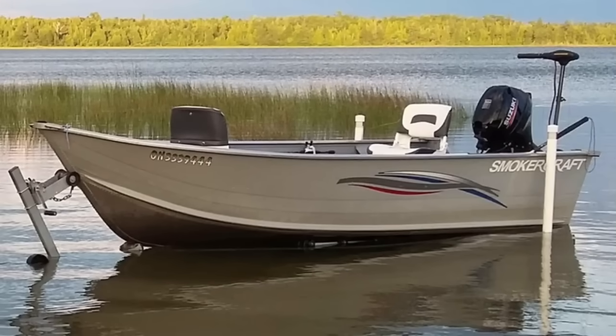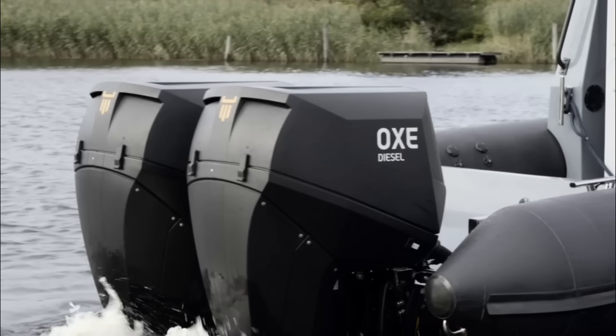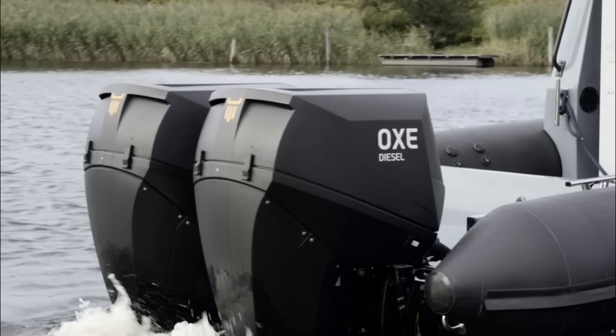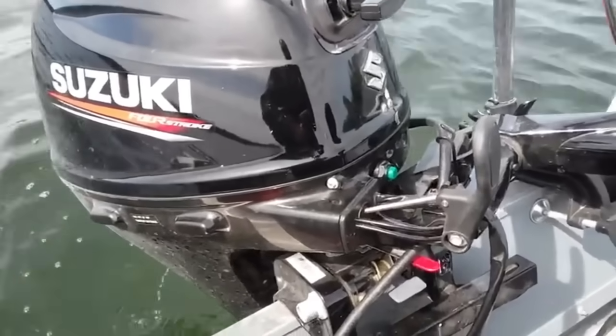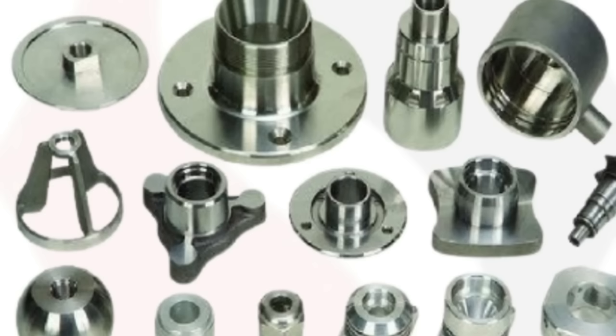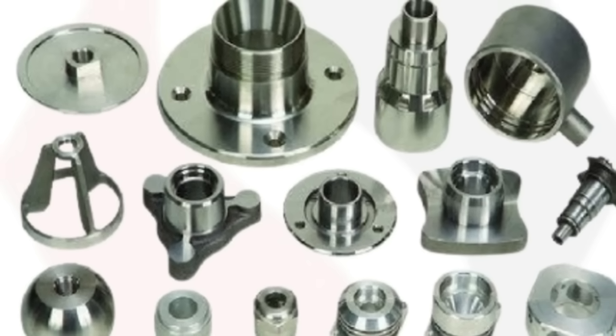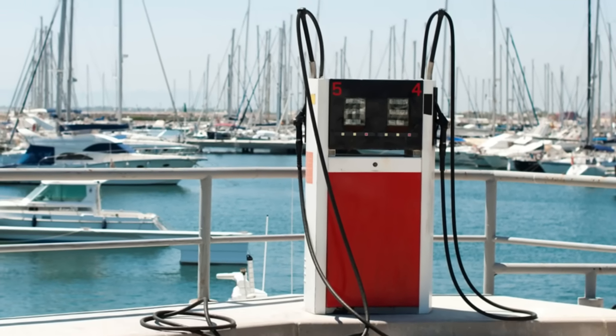The first real attempt at diesel outboards didn't emerge until the late 1990s and early 2000s, when brands like Yanmar, Cox Marine, and OXE Diesel started introducing purpose-built high-torque diesel outboards. But by then, gasoline already controlled the recreational boating industry. The infrastructure was locked in: gasoline pumps at every marina, dealers trained in gas engines, service parts, manuals, and accessories designed for gas platforms.